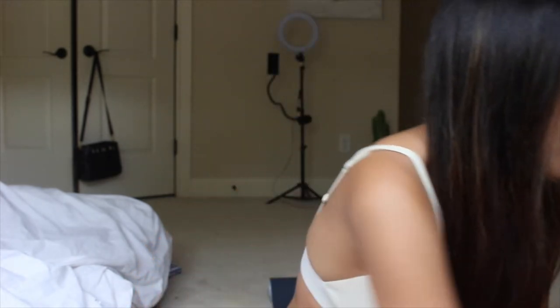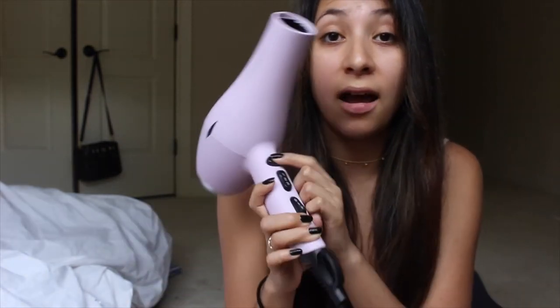I do have pretty thin hair, so that's another factor if you're trying to recreate the look. It cut my drying time in half. If you have thicker hair it's still worth the buy — it'll just go even faster for me because my hair is so thin. I also didn't have to hold down the snowflake button — it was automatically really cold and stayed that way the whole time. Thumbs up for that.